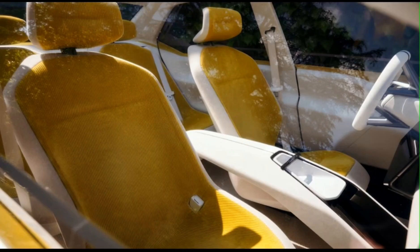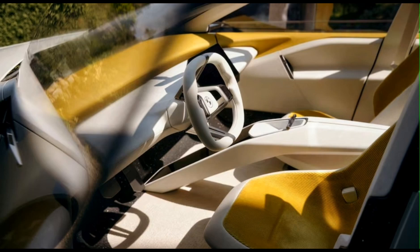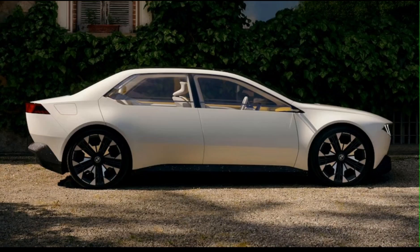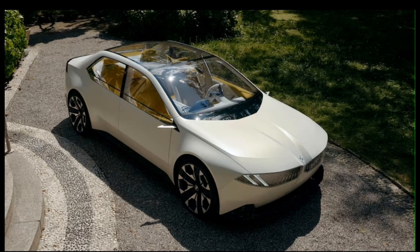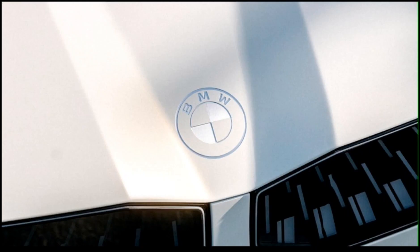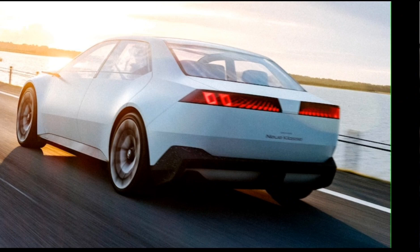The latest concept, which precedes the first Neue Klasse car in 2025, is complete with BMW's signature kidney grille and Hofmeister kink treatment, unveiled at the Munich Motor Show, along with a new car architecture, electric powertrain, and 6th generation eDrive technology. The result: cars with 30% more range, 30% faster charging, and 25% more efficiency.